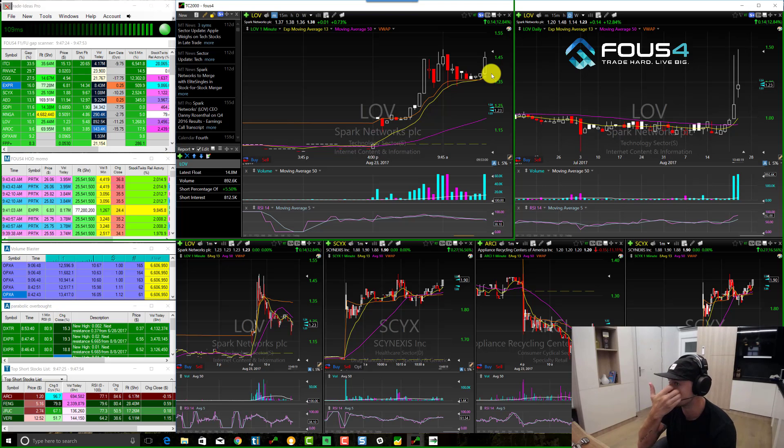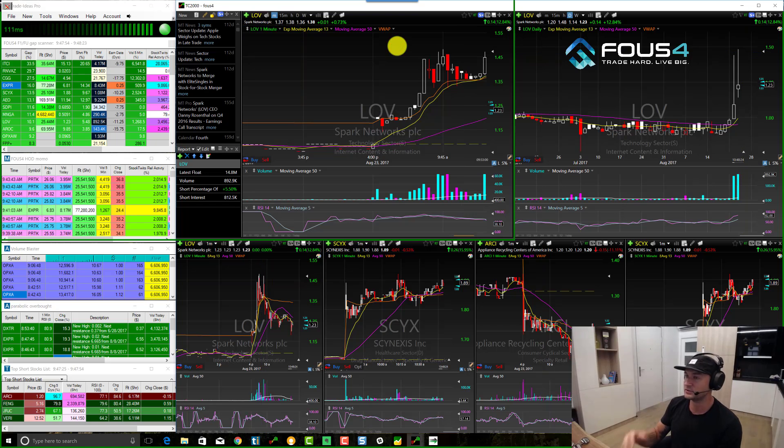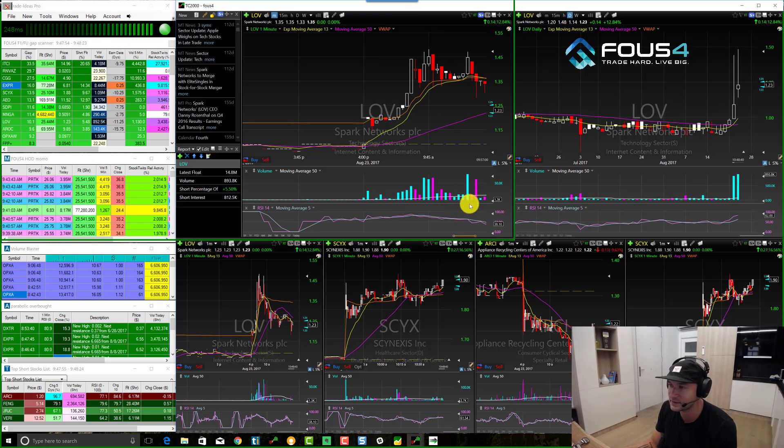I didn't want to see this go from my entry at 142 and spike to a new high of day and potentially continue the trend - there was nothing to say it didn't have the ability to do that. So I stopped out, and then just instantly right afterwards we got this massive sell-off on LOV. Technically the one last spike came later - there's always this one last spike that happens that stops you out of your short when you try to pick the top on these parabolic moves.